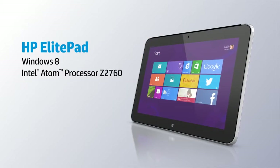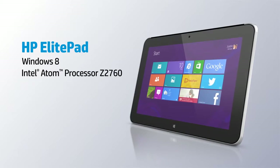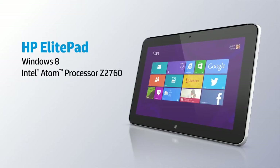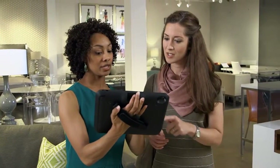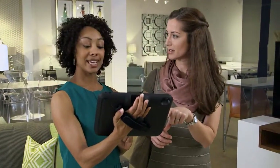It all starts with the HP ElitePad, a powerful Windows-based tablet that gives you instant touchscreen access to product details, in-store pricing, and all the information you need to assist your customers.